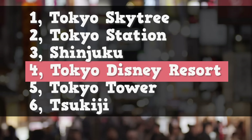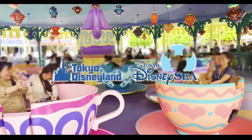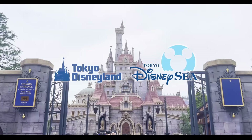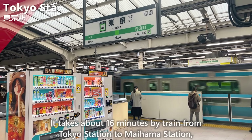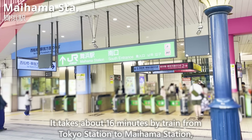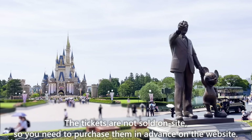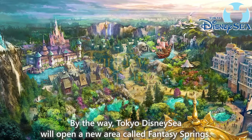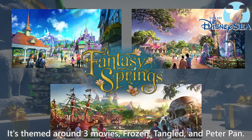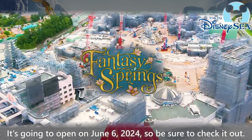The next place is Tokyo Disneyland and DisneySea. These two parks are located in Chiba Prefecture, not Tokyo. It takes about 16 minutes by train from Tokyo Station to Maihama Station, where Tokyo Disney Resort is located, so it's easily accessible. The tickets are not sold on-site, so you need to purchase them in advance on the website. Tokyo DisneySea will open a new area called Fantasy Springs, themed around Frozen, Tangled, and Peter Pan, opening on June 6, 2024.